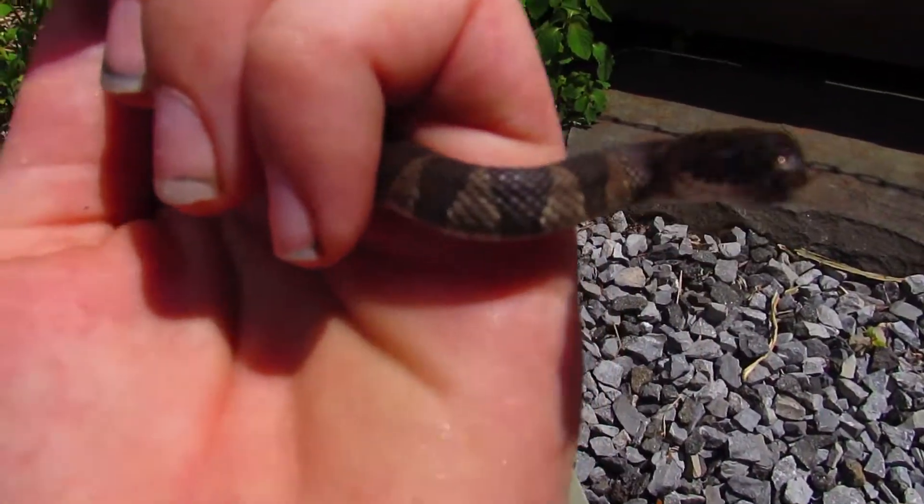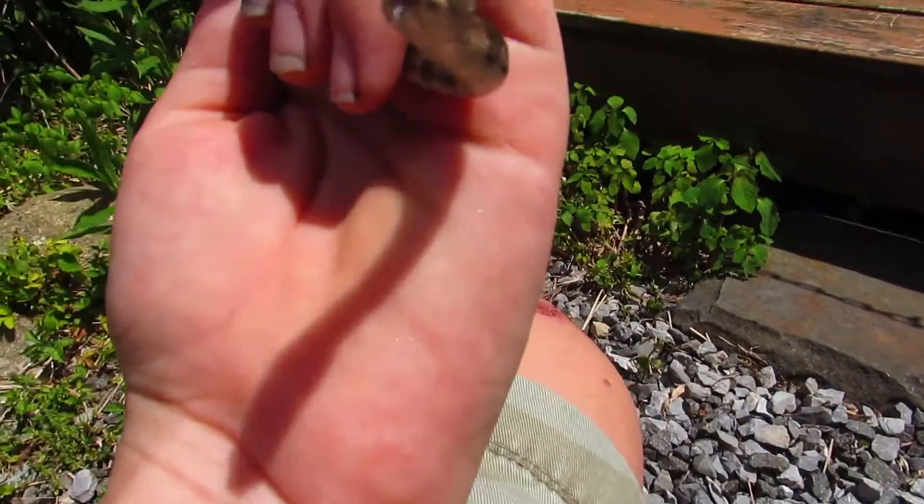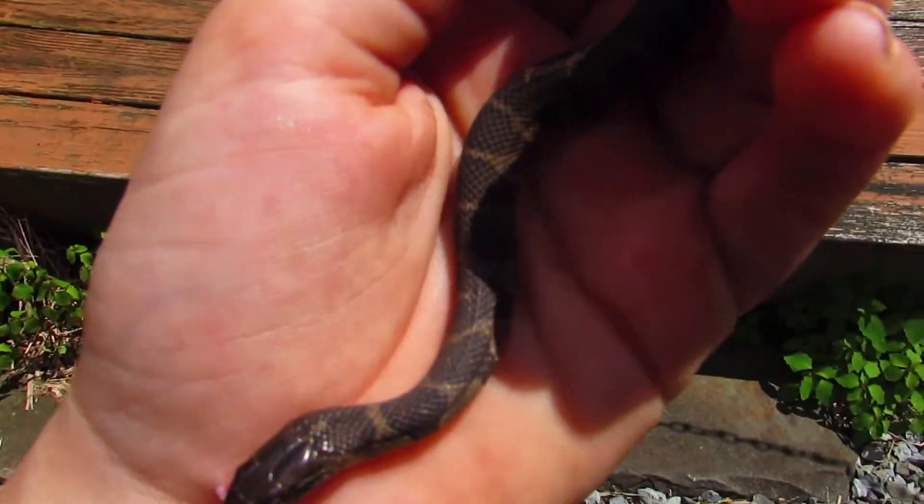One of the main differences between these two subspecies is their color. While northern water snakes are usually brownish or gray, midland water snakes can also have some reds or oranges. But other than that, they're nearly identical.